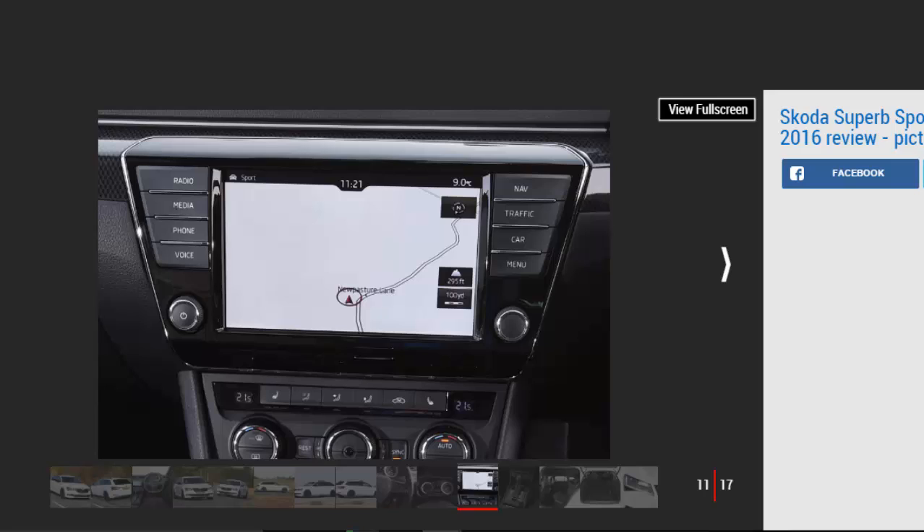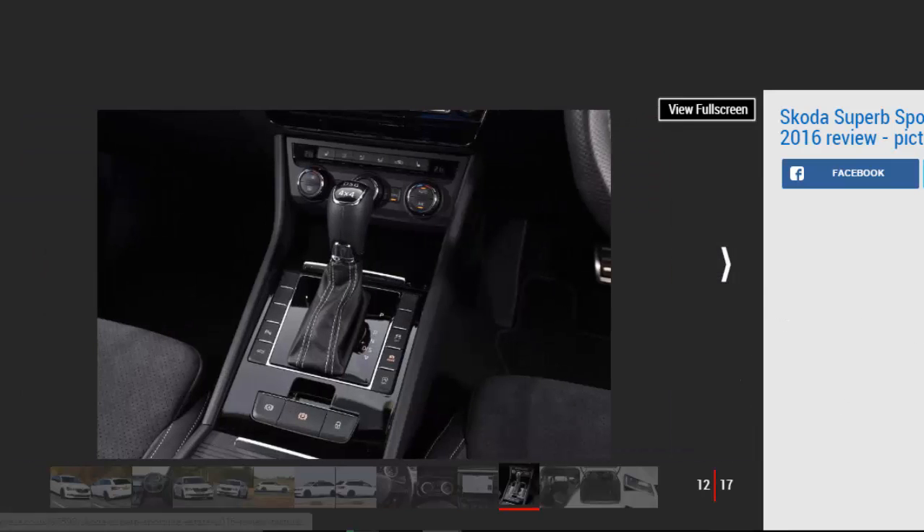While the Superb Sporty Line isn't as sharp as something like an Octavia VRS, the car's chassis is already excellent. It's fun to drive when you want to go quickly, with loads of grip through the 4x4 system and relatively little roll. The steering could be quicker, but it offers a decent compromise between weight and feel. When you calm things down, the car settles into a cruise nicely, with a compliant ride and not too much noise coming into the cabin.